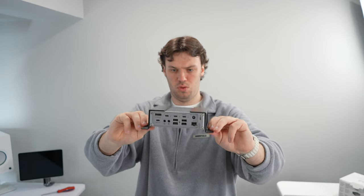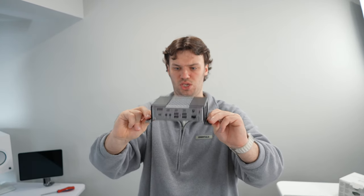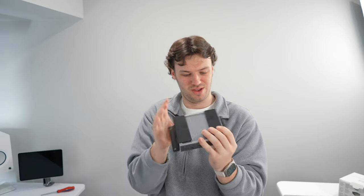3, 2, 1. Oh wow, this actually really worked. Cool, okay, let's set this up then.